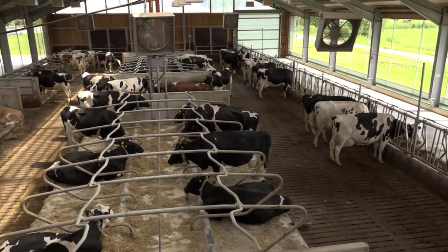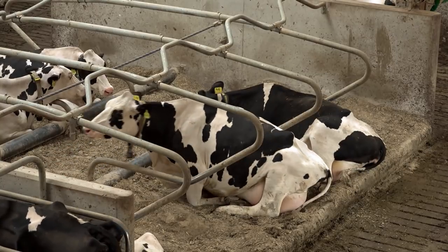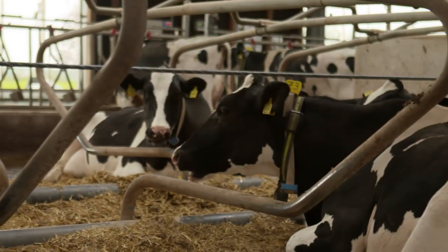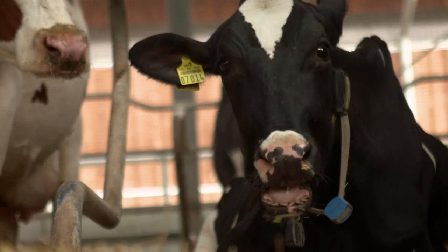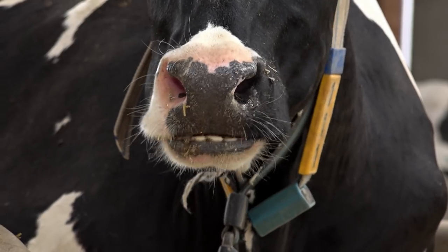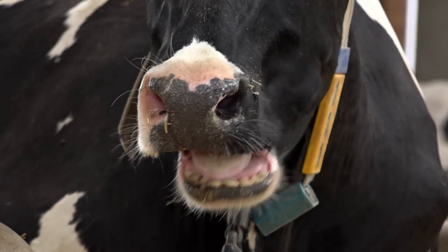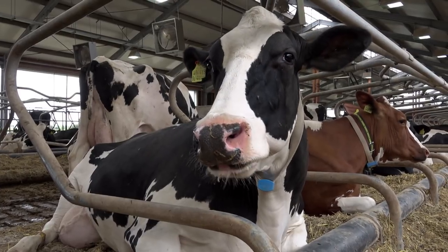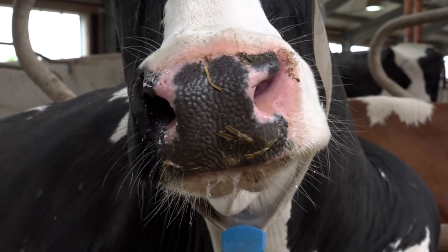Das ganze Futter muss aber auch erst einmal verdaut werden. Und das machen die Kühe am liebsten im Liegen. Jede Kuh braucht dafür eine ausreichend große und bequeme Liegebox. So acht bis zehn Stunden ist eine Kuh mit dem Wiederkäuen beschäftigt. Dabei befördert sie den bereits heruntergeschluckten Futterbrei aus dem sogenannten Pansen wieder in das Maul zurück. Dann kaut sie den Brei ein zweites Mal intensiv durch, damit sie das Futter richtig gut verdauen kann.